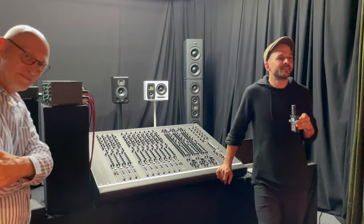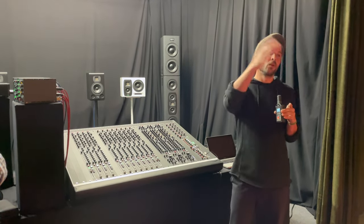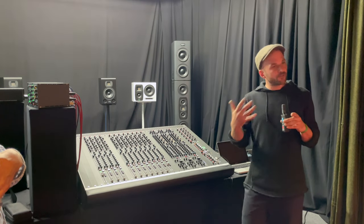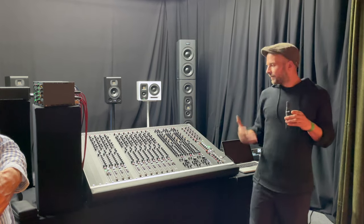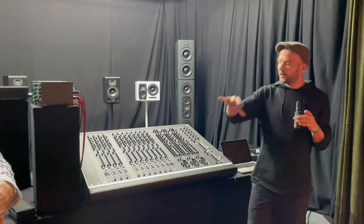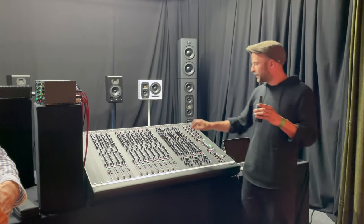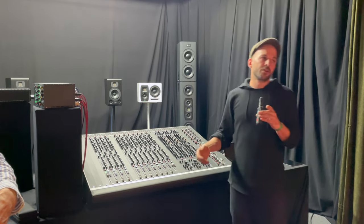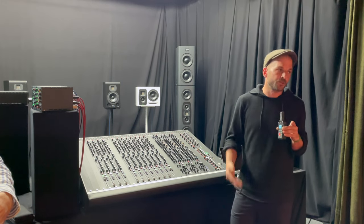Before this I had an APB desk, which is a fraction of the price but also not as good sounding. I would always use the direct outs of that. The mixer is definitely part of my next album, because it's in the recording room where all my instruments are connected. The great thing about the AM1 is that you can use groups — eight mono groups or four stereo groups — to group effects or whatever you want to record, and then you have multiple options to record direct signals again, more options than you'd normally expect from a mixing desk.